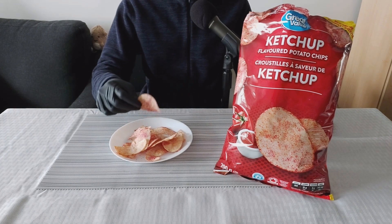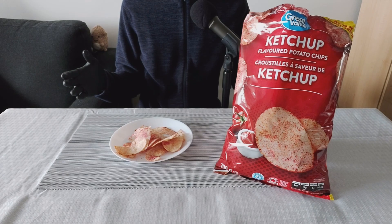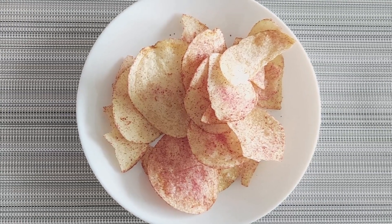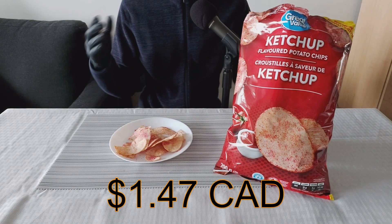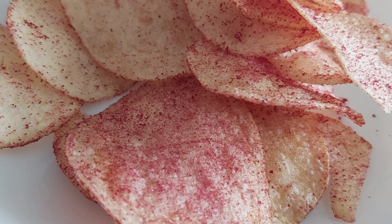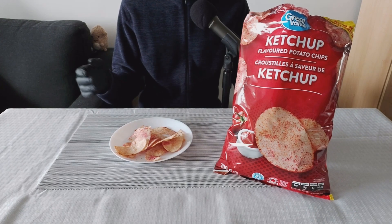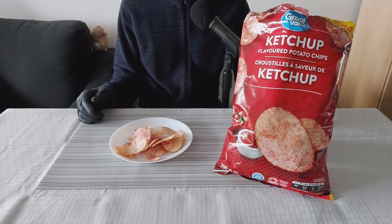Let's take one more bite and wrap up this review. I am the Grocery Store Dude, and this channel is all about trying interesting grocery store foods, including this Great Value ketchup flavored potato chips — the new recipe. Price was $1.47 Canadian, and the price is great. I can't tell if the new recipe made it better or worse, but regardless it tastes great. It's sweet, tangy, has a nice tomato flavor, the seasoning is there, and for that price I would definitely get this again.